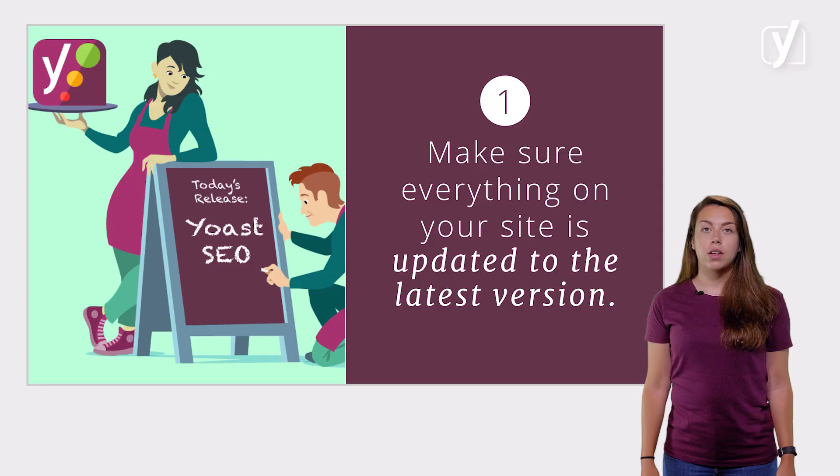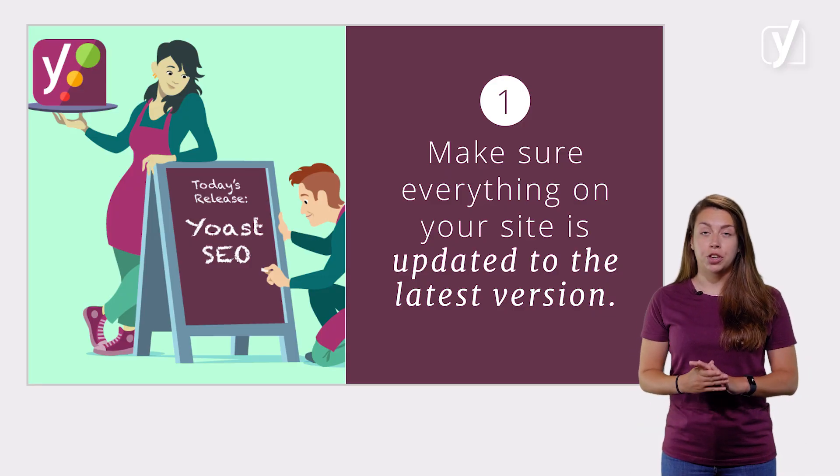Please make sure to back up your site before trying any of the methods we'll discuss in this lesson. Since we don't know how your site is built, we're not sure how it will respond to these tips.